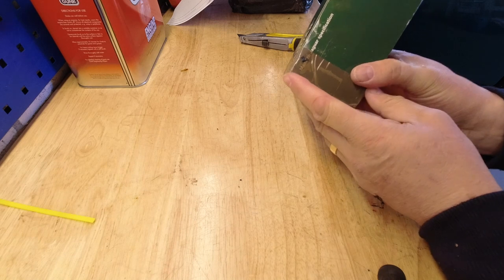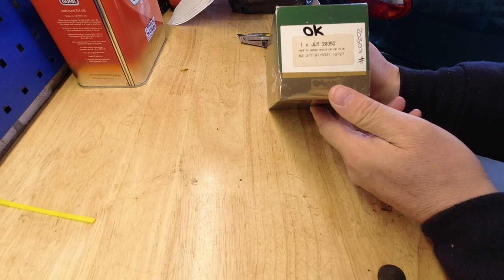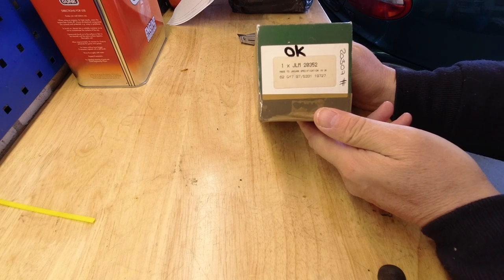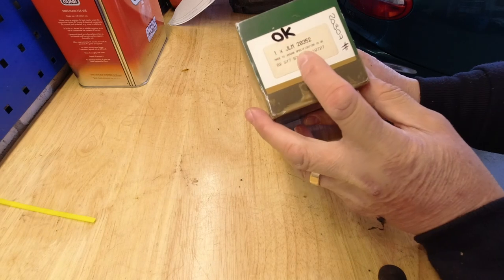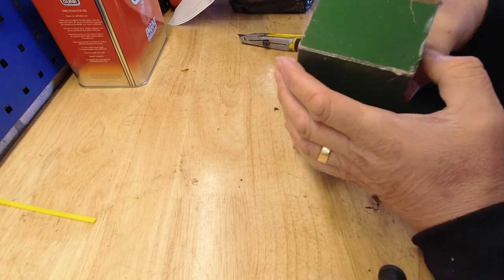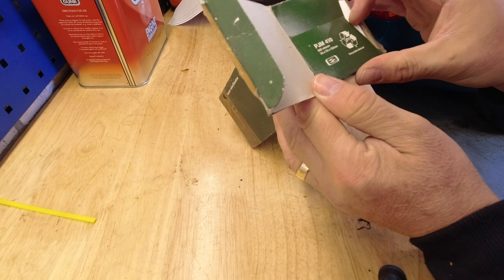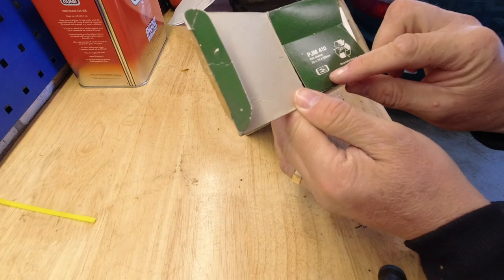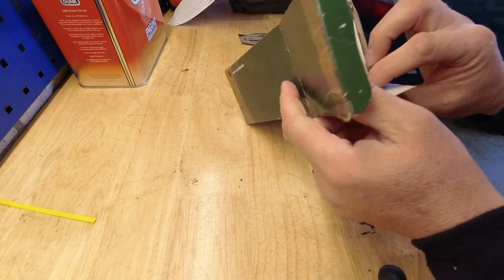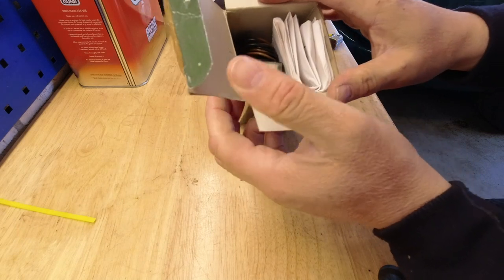Made to Jaguar specification — Jaguar logo. Part number JLM 20352, made to Jaguar spec in the UK. That looks like the logo of Smurfit — could be wrong — a cardboard or packaging manufacturer in the UK.